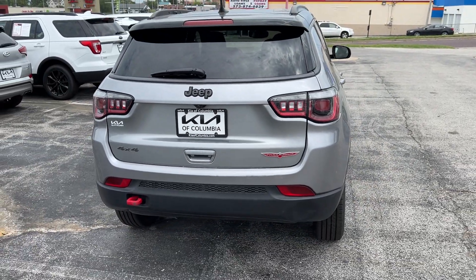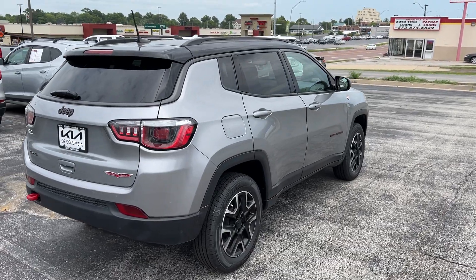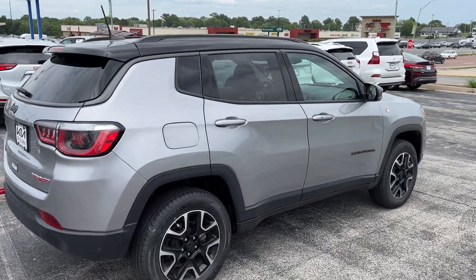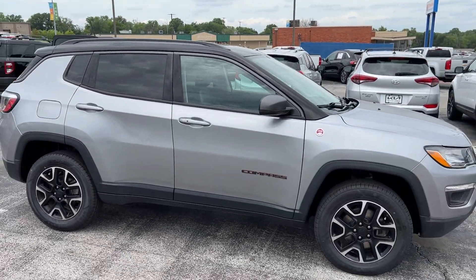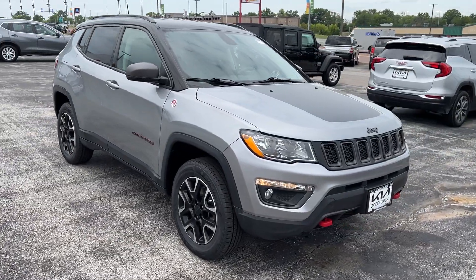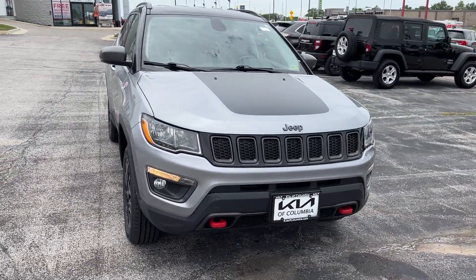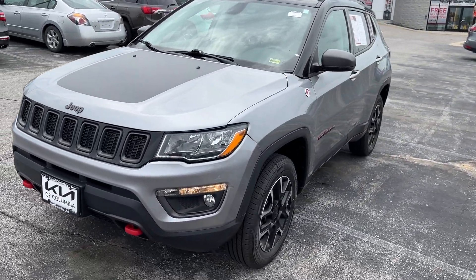If this were like the Cherokee Trailhawk that we also have available, that one does have a power liftgate and is also a slightly larger vehicle overall. This Compass looks pretty rugged and tough. The silver really complements all of the darkened contrast trim items, and there's a nice matte insert which you can find on Trailhawk models.